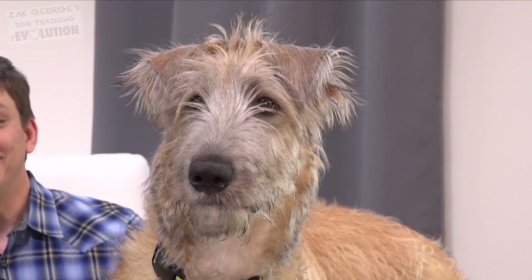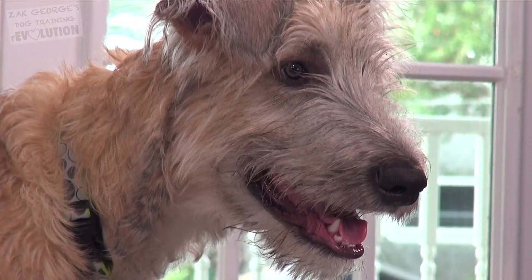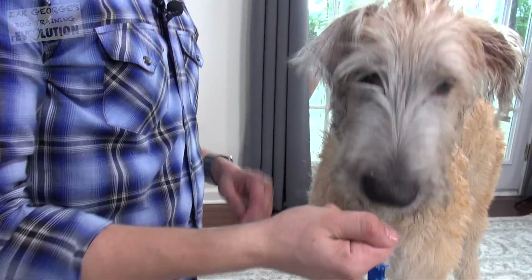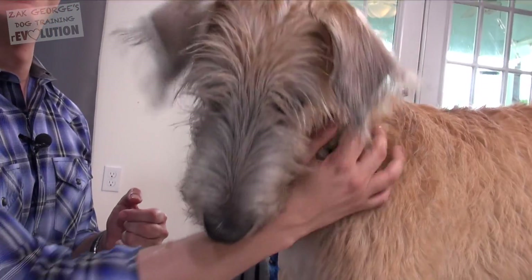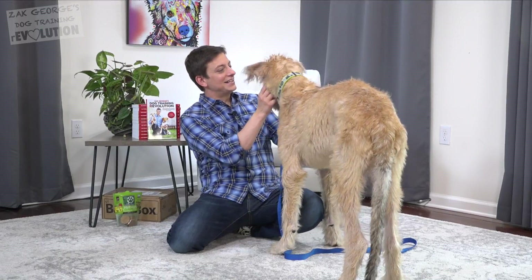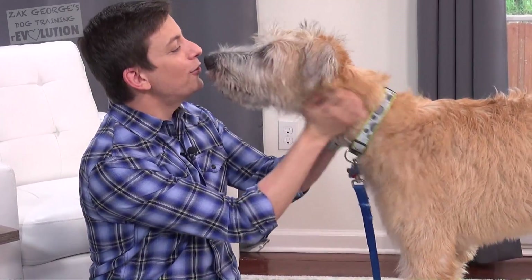Irish Wolfhounds were originally bred to hunt wolves. They are the tallest of all dog breeds and can reach as high as seven feet when on their hind legs. Every dog, regardless of breed, has their own personality, and that's the most important thing to remember. Satchmo is off to a good start, but I'd like to see how far along he is in his training and what I can help him with.